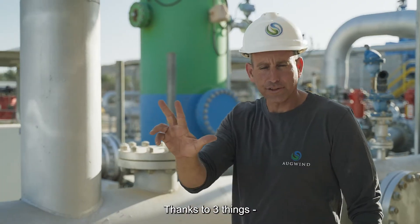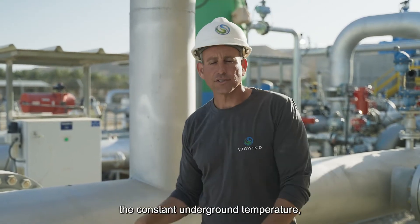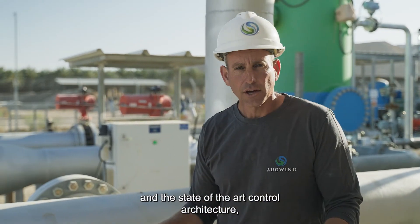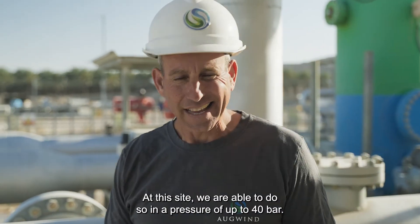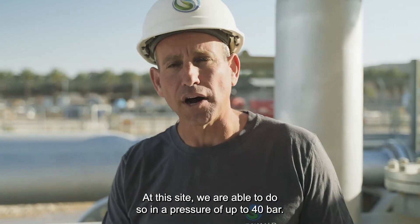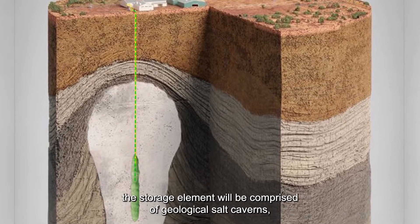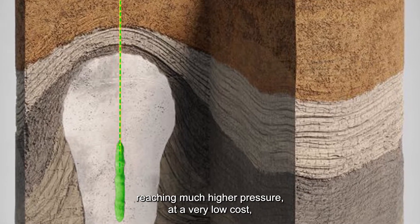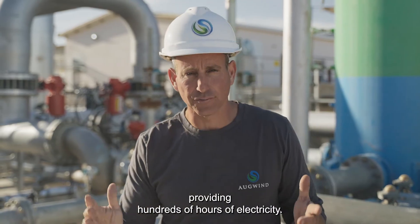Thanks to three things — the large surface area of the water, the constant underground temperature, and the state-of-the-art control architecture — we managed to compress the air in a fully hydrothermal process. At this site, we are able to do so at a pressure of up to 40 bar. In a commercial grid-scale facility, the storage element will be comprised of geological salt caverns, reaching much higher pressure at a very low cost, providing hundreds of hours of electricity.